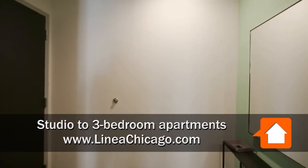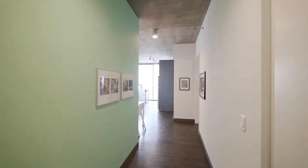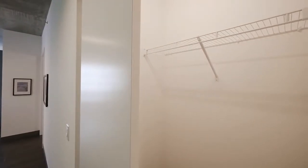Just walked into the foyer of a corner two-bedroom, two-bath on the 10th floor. It's a wide foyer and a wide open hallway leading into the living areas. There's a coat closet off to the right.